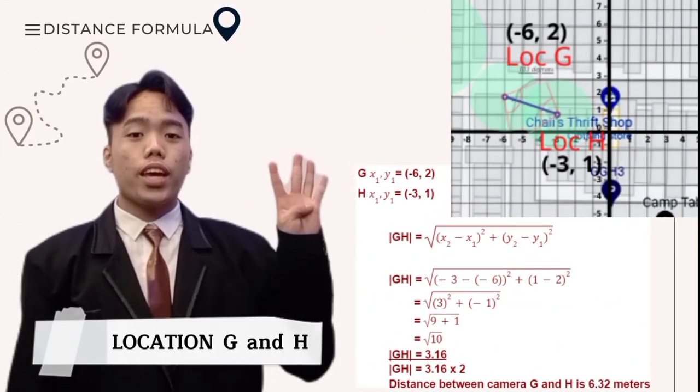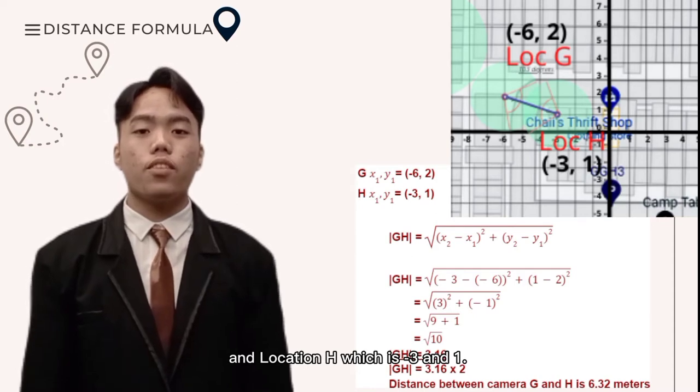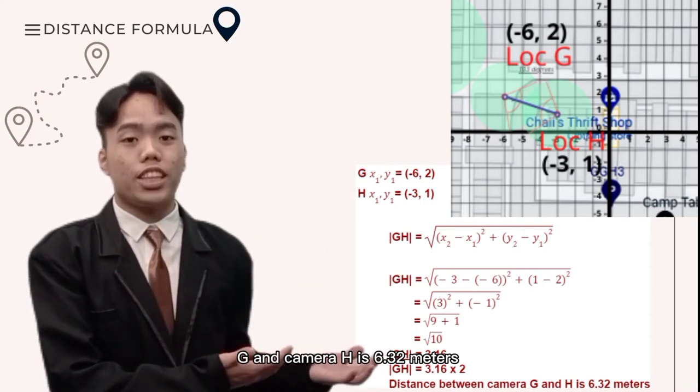For our fourth location, we can do the same. Location G is at (-6, 2) and location H is at (-3, 1). Therefore, the distance between camera G and camera H is 6.32 meters.